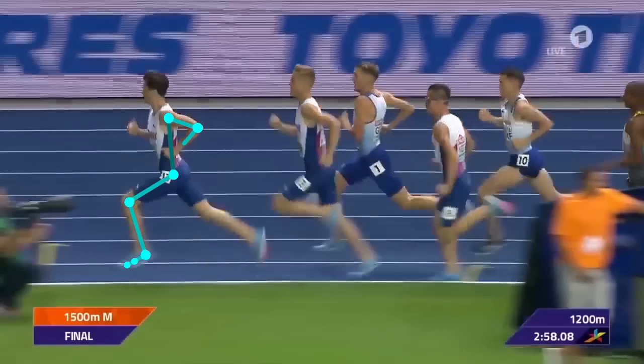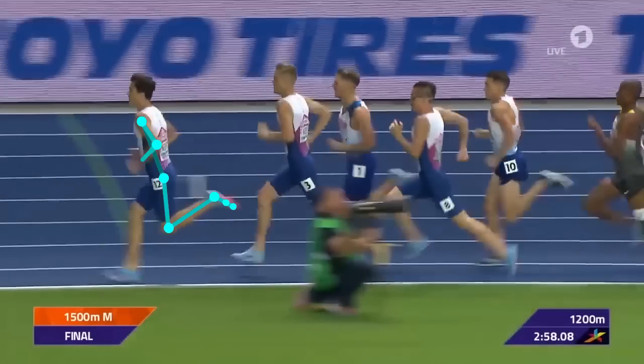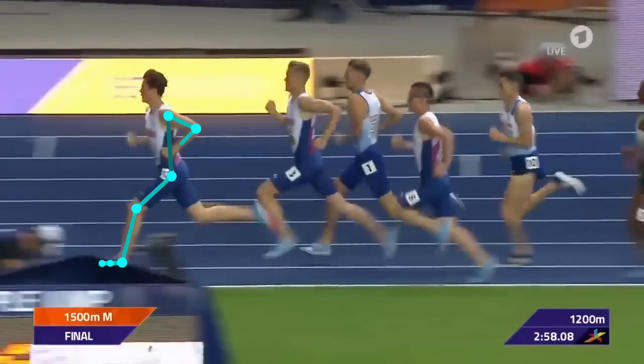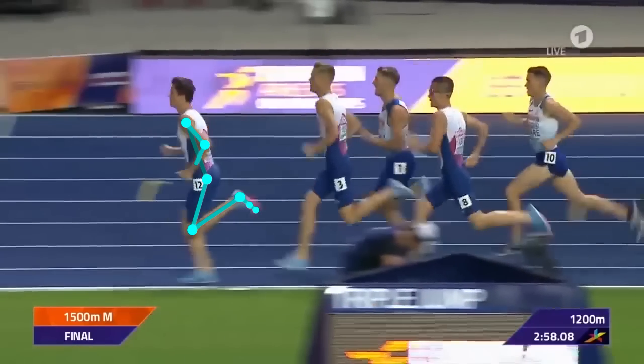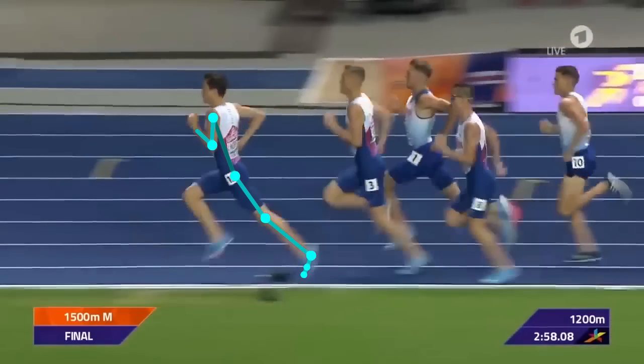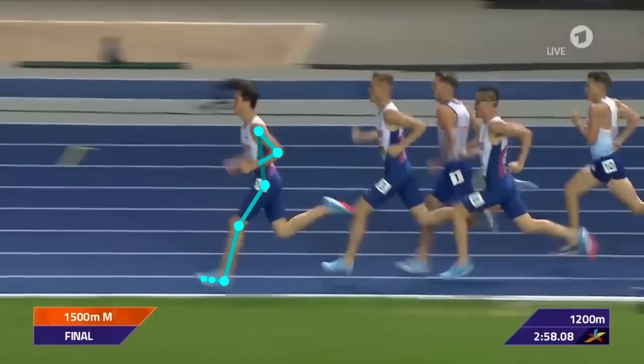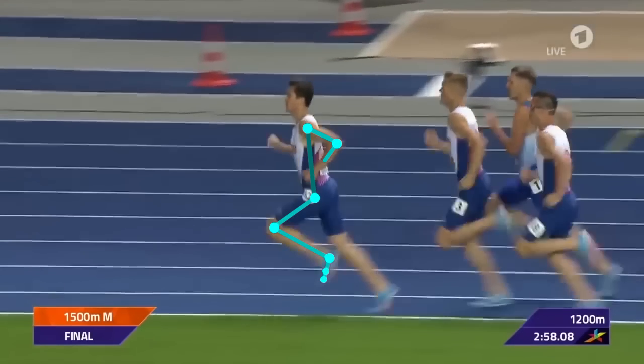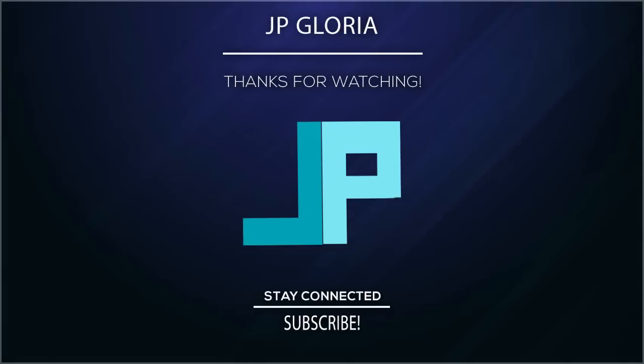And that's it for the quick analysis on Jakob Ingebrigtsen's running form. I'm super curious how his form may evolve as he gets stronger and faster. I hope you guys enjoyed this video. If you have just recently heard about my content and aren't following me yet, I would really appreciate it if you subscribe to my channel and hit that bell button. Thank you for watching.